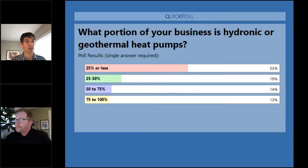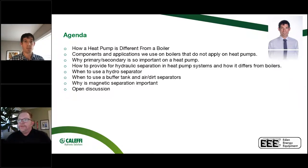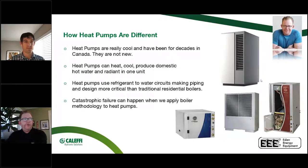A lot of people on this call do hydronics and heat pumps, which is great. Heat pumps are by no means new — there have been forms of heat pumps going back 40-plus years. Air-to-water and water-to-water heat pumps can do heating, cooling, hydronic heating, and domestic hot water — all four in one packaged unit. We can't do that with boilers.